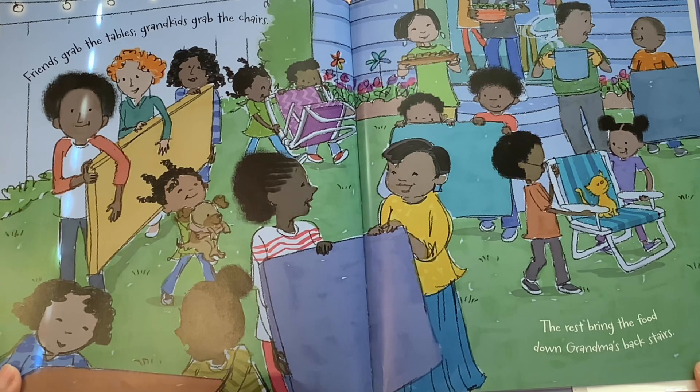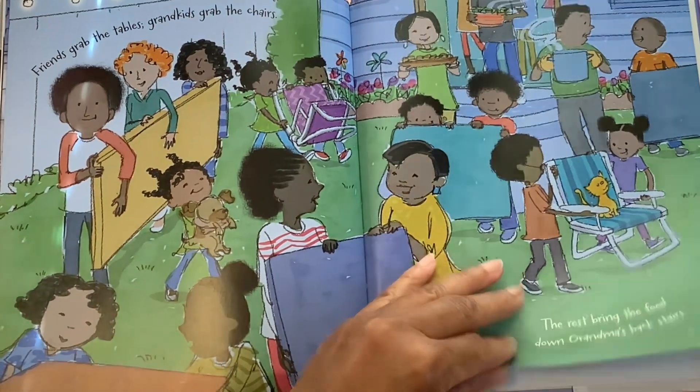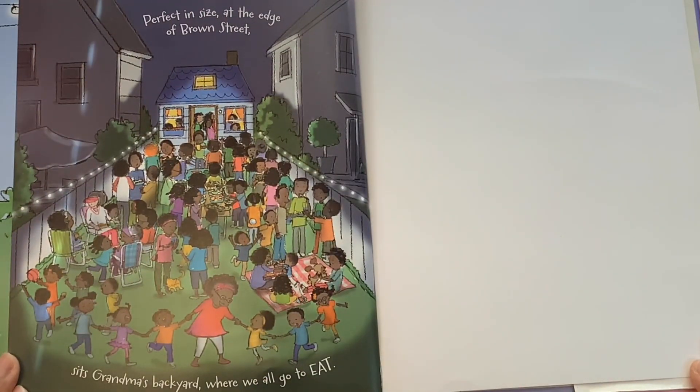Friends grab the tables, grandkids grab the chairs. The rest bring the food down grandma's back stairs. They're setting it up — it looks like a good idea. Perfect in size at the edge of Brown Street sits grandma's backyard where we all go to eat.